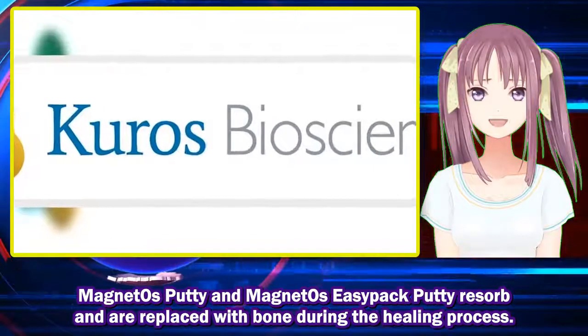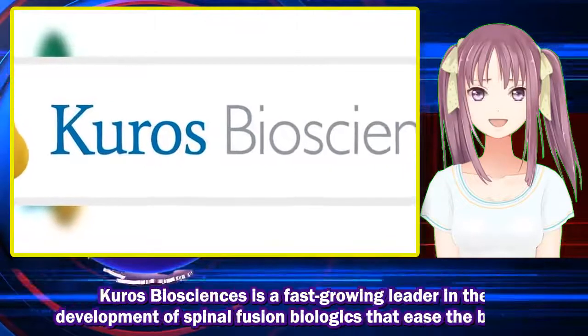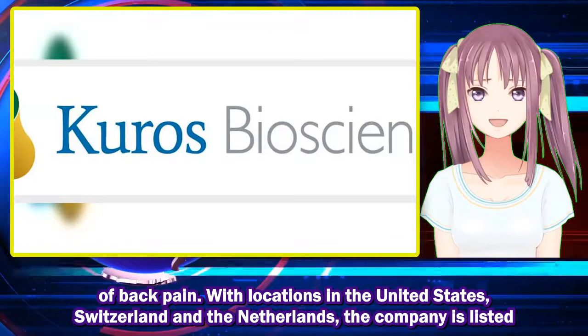MagnetOs Putty and MagnetOs Easy Pack Putty resorb and are replaced with bone. Kuros Biosciences is a fast-growing leader in the development of spinal fusion biologics that ease the burden of back pain.